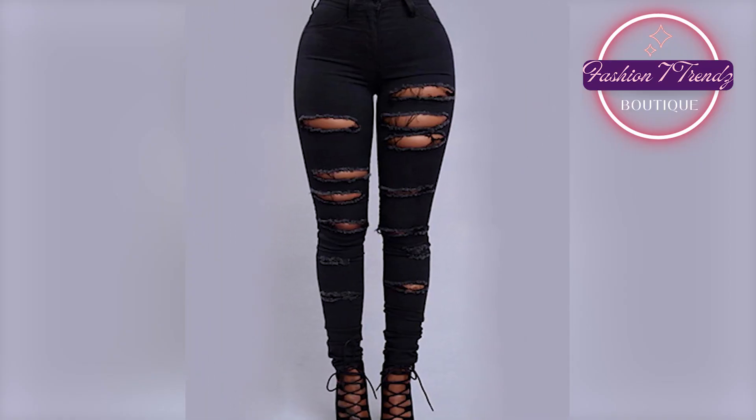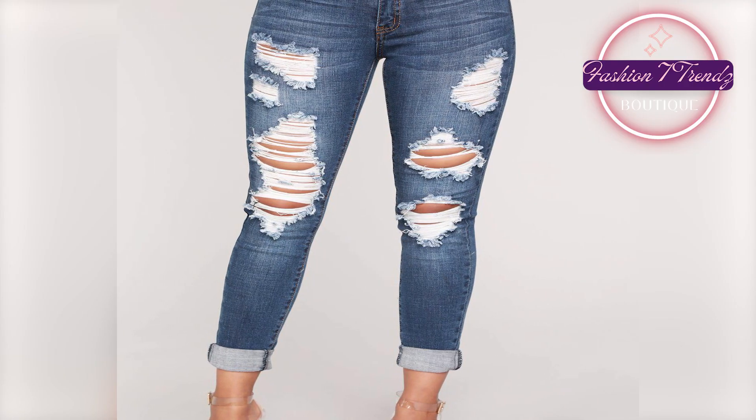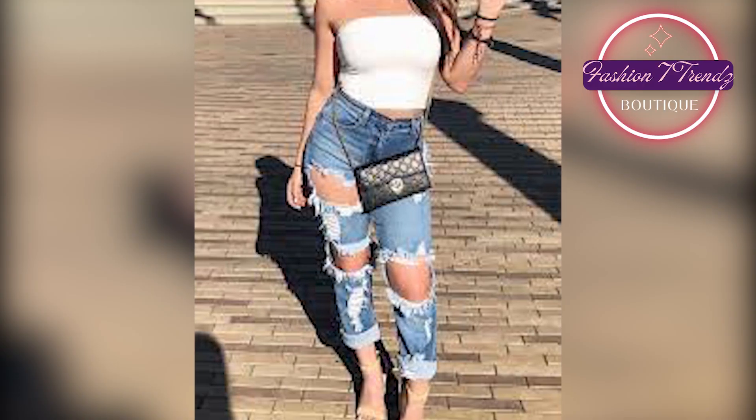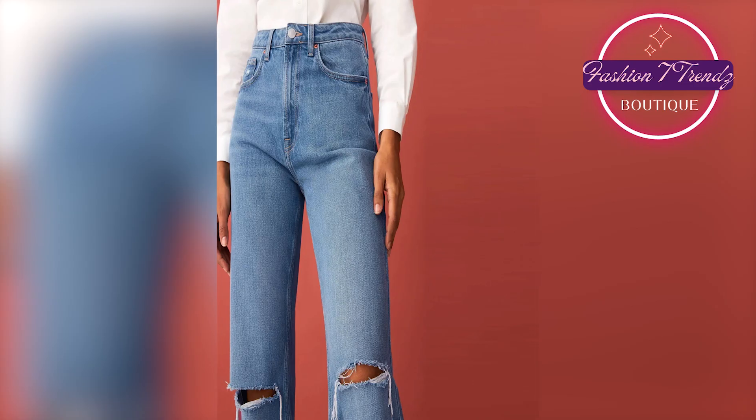The first design is ripped jeans. This is what you all know. There are little rips in jeans. You look easy and cool. This design is especially for youngsters. You have to take your fashion game to the next level.